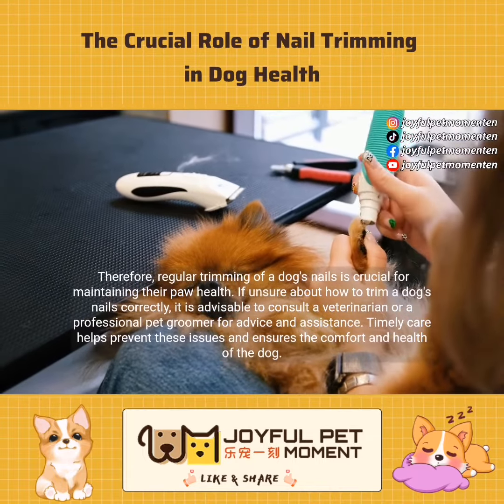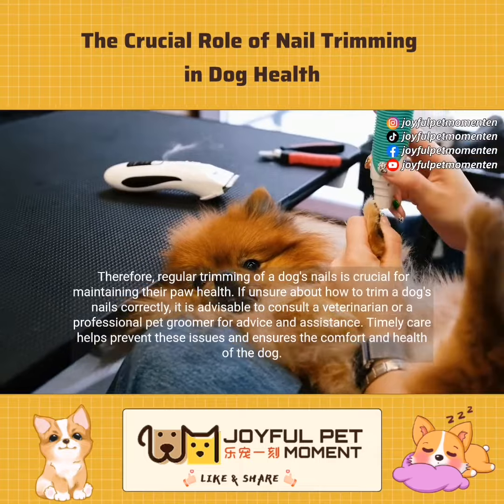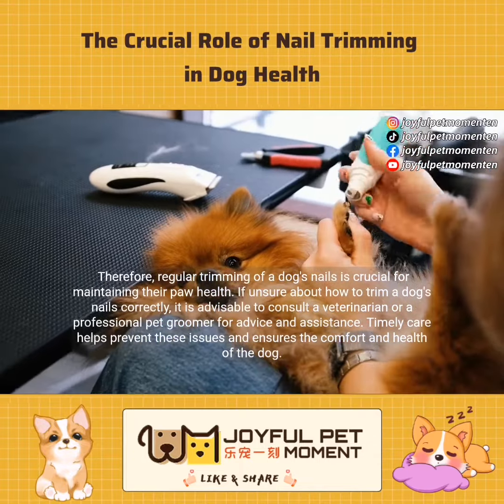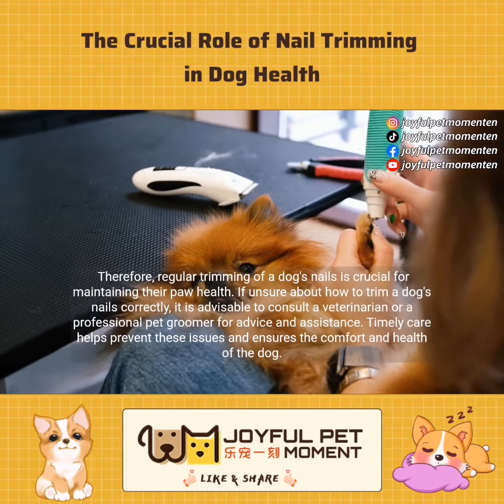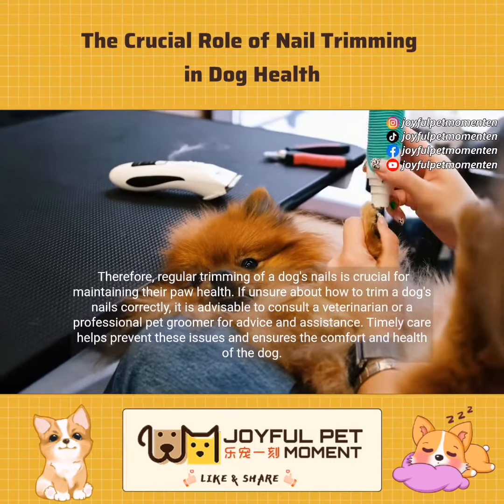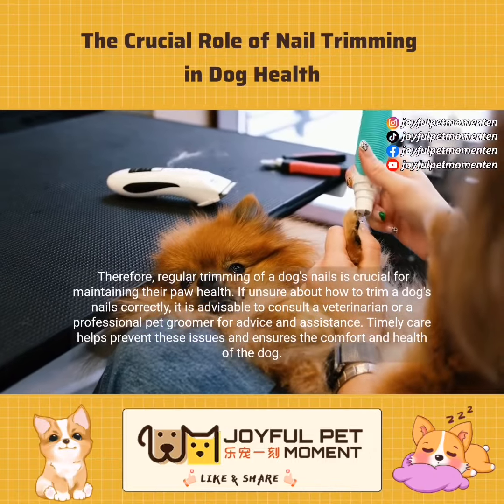Therefore, regular trimming of a dog's nails is crucial for maintaining their paw health. If unsure about how to trim a dog's nails correctly, it is advisable to consult a veterinarian or a professional pet groomer for advice and assistance. Timely care helps prevent these issues and ensures the comfort and health of the dog.